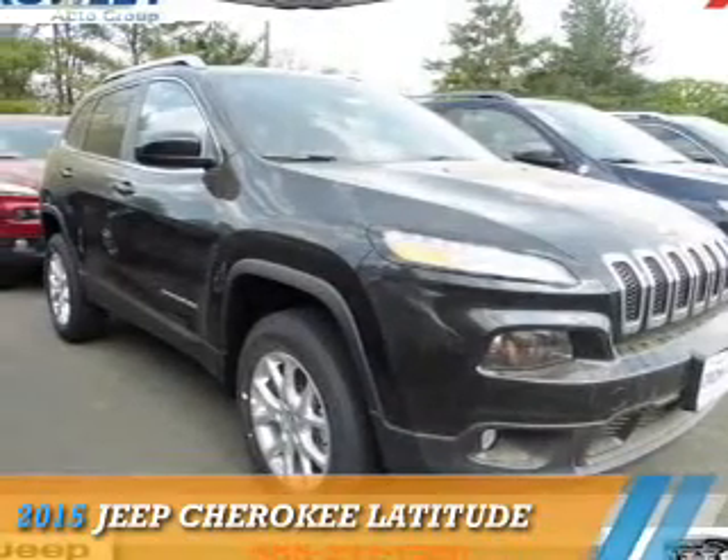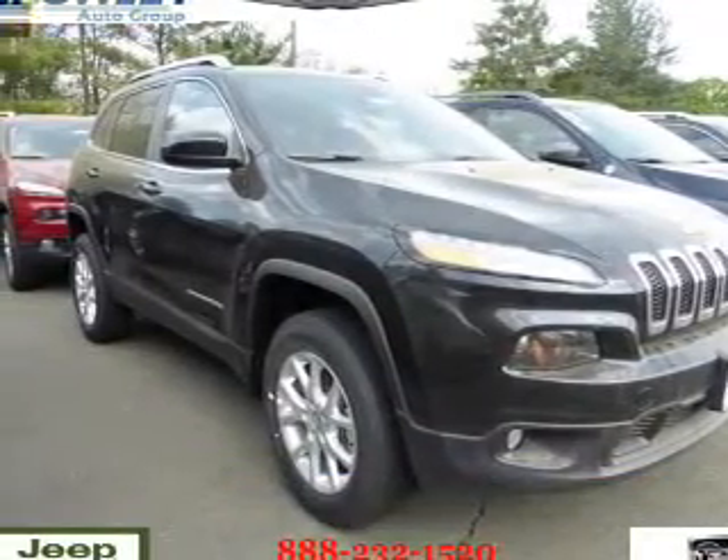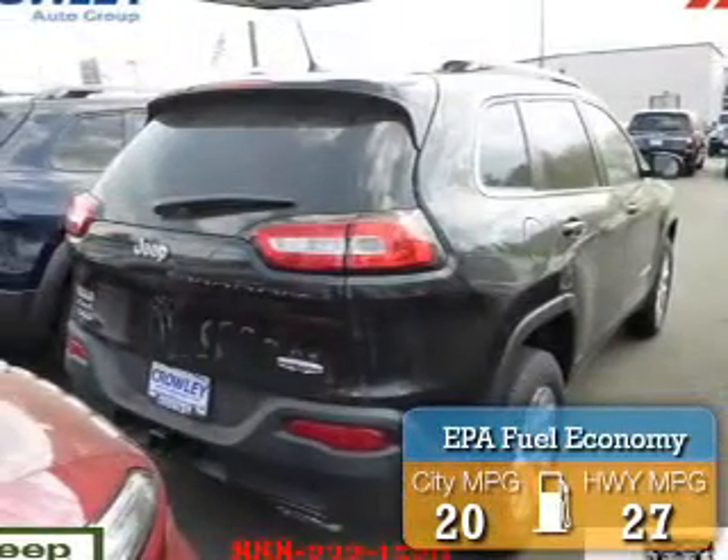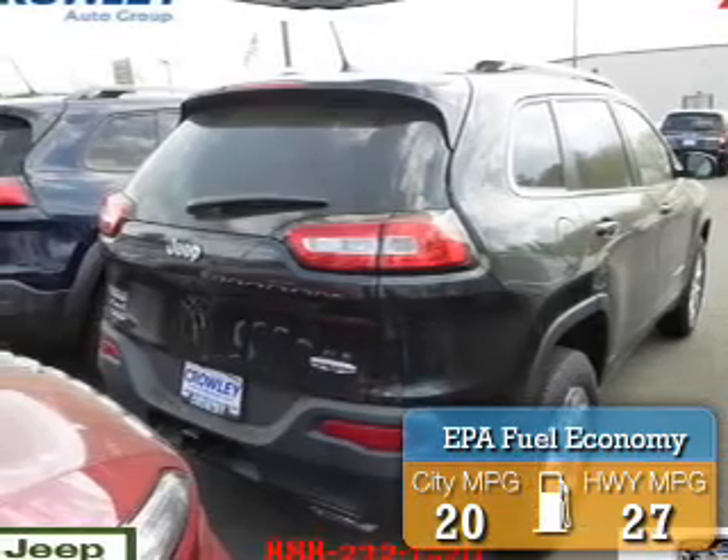Presenting the 2015 Jeep Cherokee. It's powered by 4-wheel drive and a 6-cylinder engine. Great fuel efficiency saves you money by requiring fewer trips to the gas station.